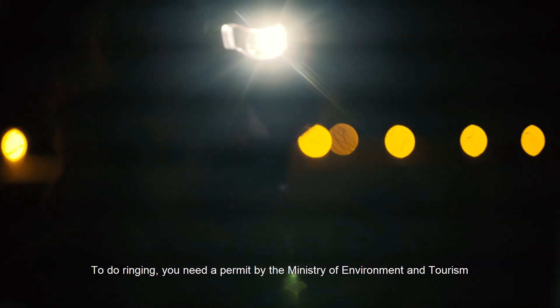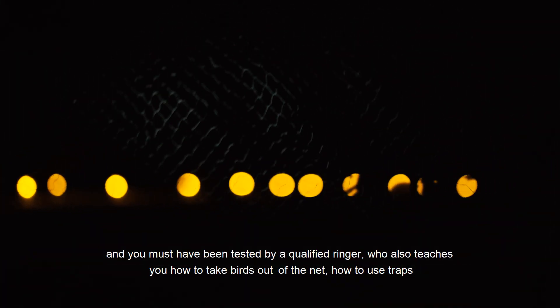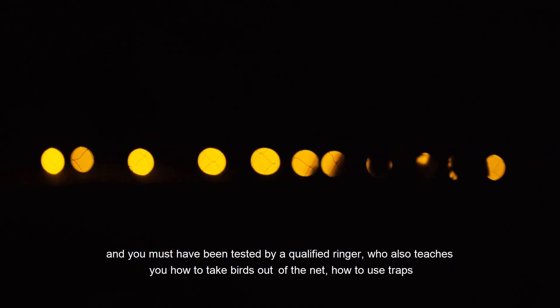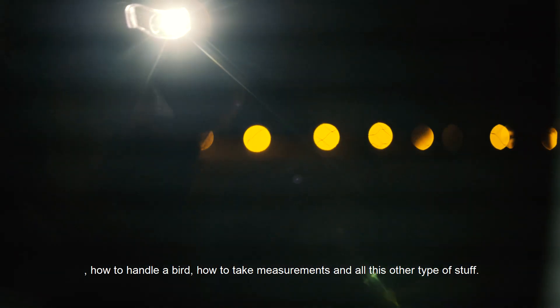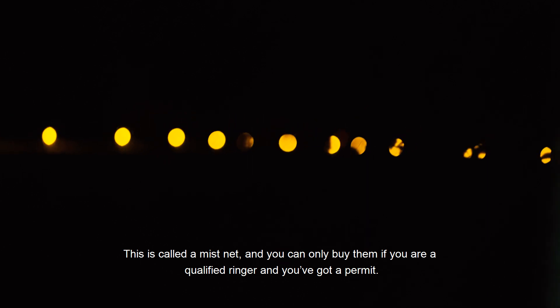To do ringing you need a permit from the Ministry of Environment and Tourism, and you must have been tested by a qualified ringer who also teaches you how to take birds out of the net, how to use traps, how to handle the bird, how to take measurements and all this type of stuff. This is called a mist net and you can only buy them if you are a qualified ringer and you've got a permit.